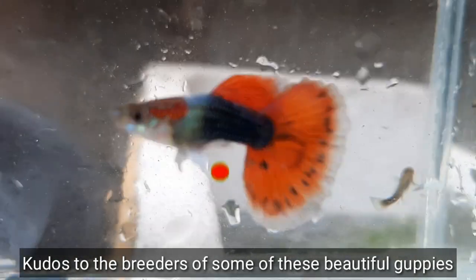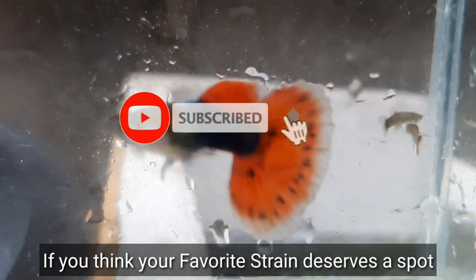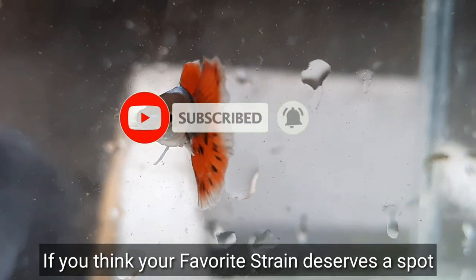So those are the top 10 popular guppies in 2020. Kudos to the breeders of some of these beautiful guppies. I love all of these guppies and if you think your favorite strain deserves a spot, please leave a comment below.